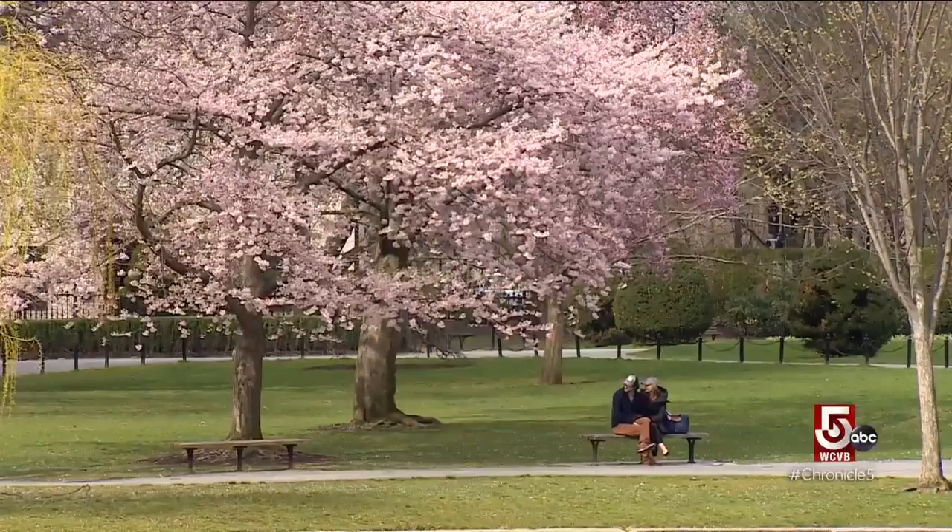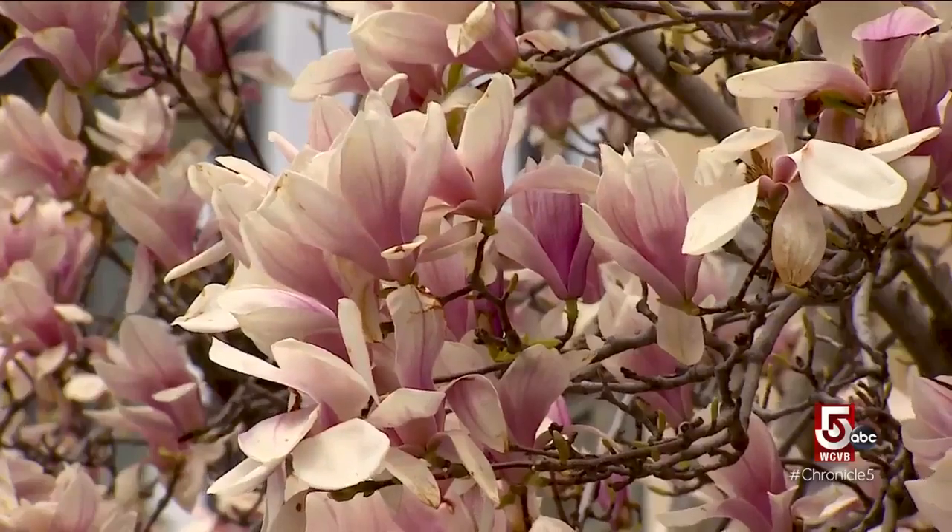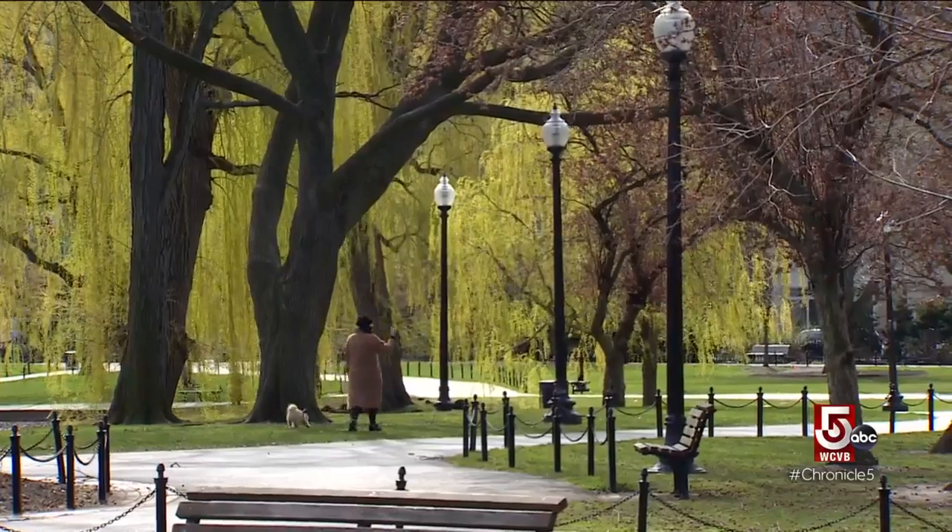Nothing says spring like a park in bloom. Many parks, however, are cultivated with popular plants not native to the area.